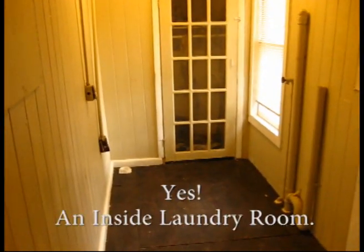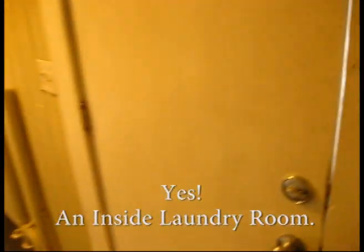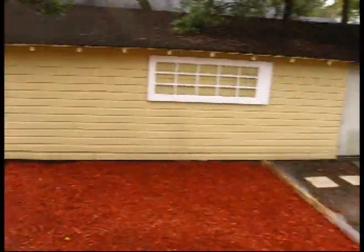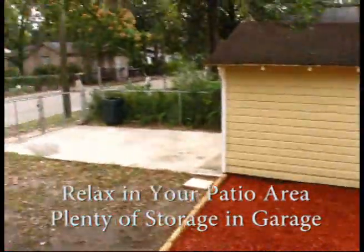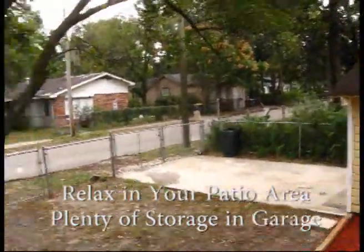So this is a two bedroom, two bathroom. The front room can be a third bedroom — a small bedroom. There's a storage closet there and a washer and dryer hookup. And then a nice little patio area, single car garage, nice chairs, and a fenced yard.